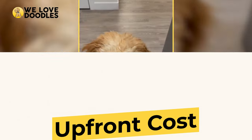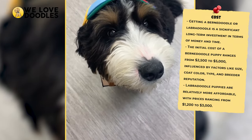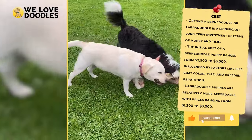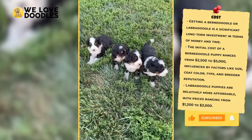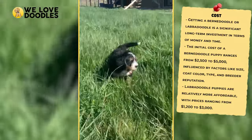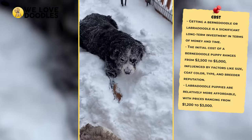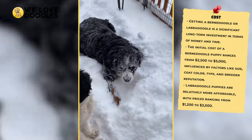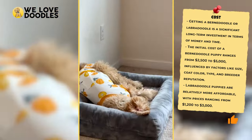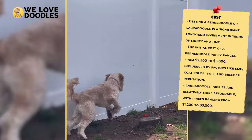Upfront Cost. Getting a Bernedoodle or Labradoodle is a big investment, both in terms of money as well as time. You're going to potentially spend thousands and thousands of dollars on this dog over the next decade plus, but in the short term, the Bernedoodle is the bigger investment, with puppies costing between $2,500 and $5,000. This number grows or shrinks depending on factors such as size, coat color and type, and breeder reputation. Labradoodle pups are quite a bit cheaper but will still cost between $1,200 and $3,000 when all is said and done.